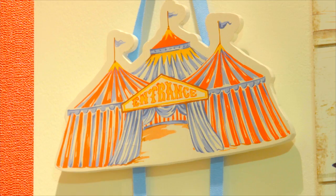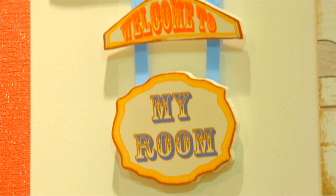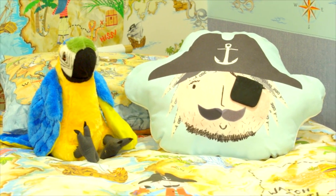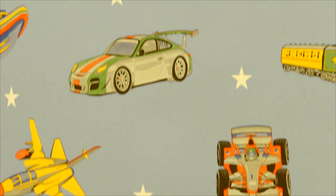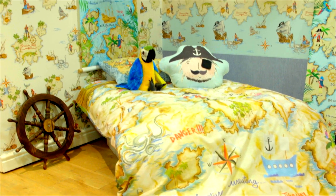Arthouse recreate nostalgic memories with a range of halcyon papers and themed accessory products with a more classic childhood flavour. Sophisticated colour palettes are used to create a soft welcoming vibe for a child's room, whether it's a bedroom or a play space.